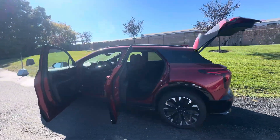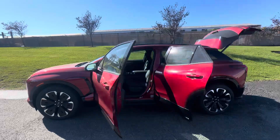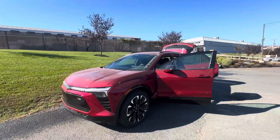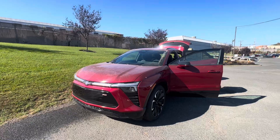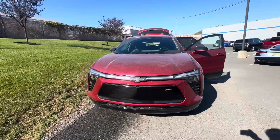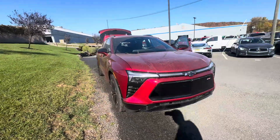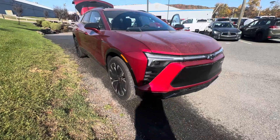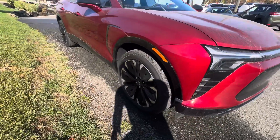Good afternoon, this is Sal with Bridgewater Chevy, hope you're doing well. Check this out — 2024 Blazer EV RS finishing in Radiant Red. This color does make this trim pop. I've been saying this since it came out: the Radiant Red is the hottest color on this EV. Check it out — you're gonna get these awesome rims.